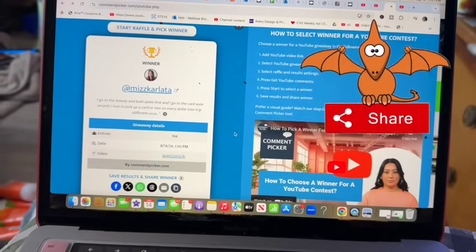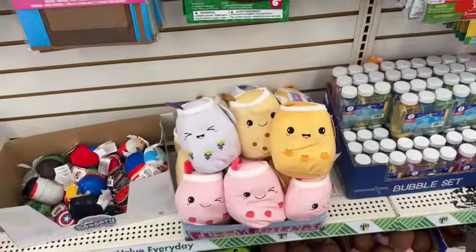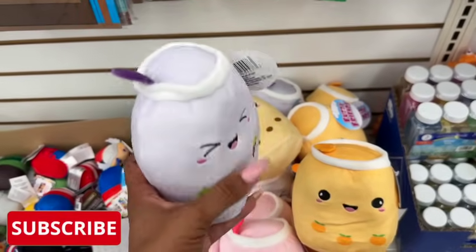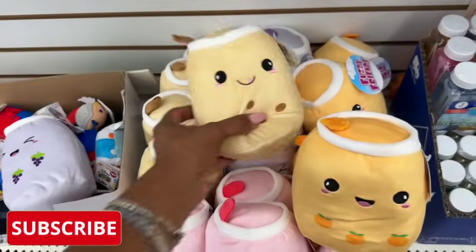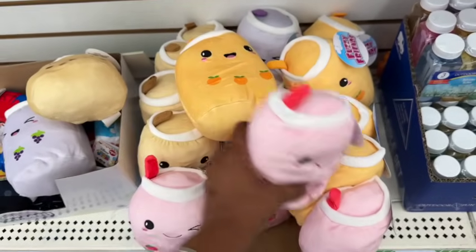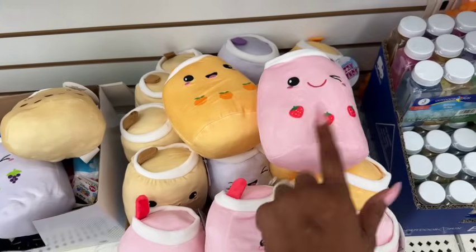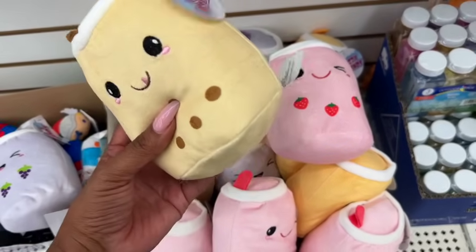Okay guys, I am obsessed — I want to grab some of these. These are the Fuzzy Friends — they're $1.25, smaller versions of the little boba plushies. They have grape, peach, and strawberry. I love these so much! I know my friend would want some too — these are so stinking cute. I've got to get one for her, one for her mom, and I want to grab one for a subscriber gift.